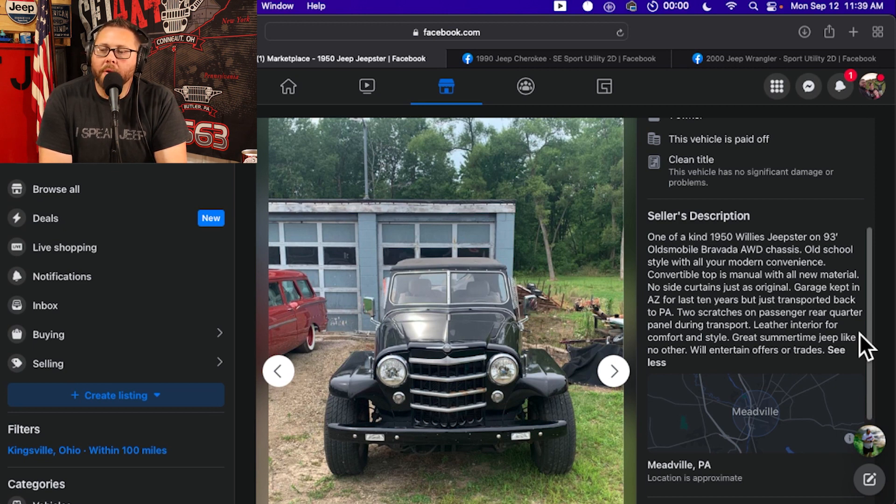Convertible top is manual with all new material. No side curtains, just as original. Garage kept in Arizona for the last 10 years but just transported back to PA. Two scratches on the passenger rear quarter panel during transport. Leather interior for comfort and style. Great summertime Jeep like no other, will entertain offers or trades. Things we could do differently in the listing: say who did the conversion, when the conversion was done, and maybe a little bit of maintenance history on either the Bravada or the Willys. But either way, the description gets me excited. Let's see if the pictures do it justice and if we can pick out some things from the listing pictures themselves.